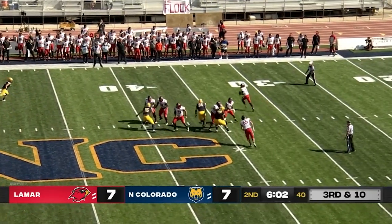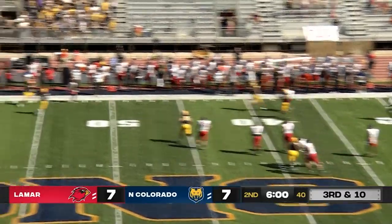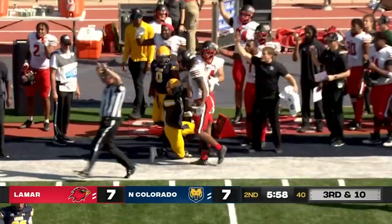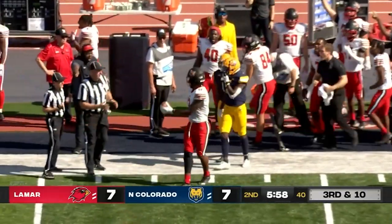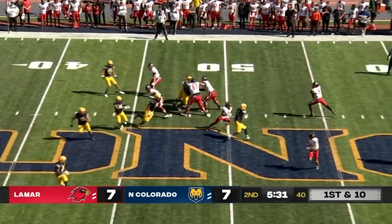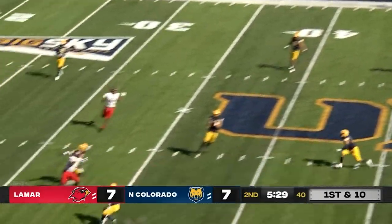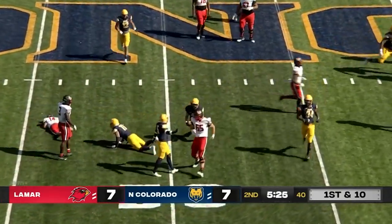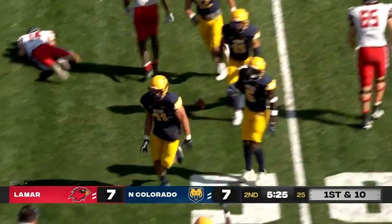Chandler is going to throw. Good defense by UNC. Completes it and it is pretty close to the first down marker. Chandler wants to throw it — it's picked off! Picked off by the Bears. There's the big fella, Hayden Steffens.